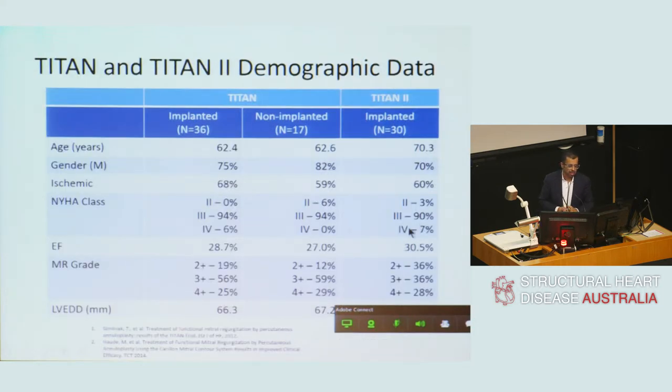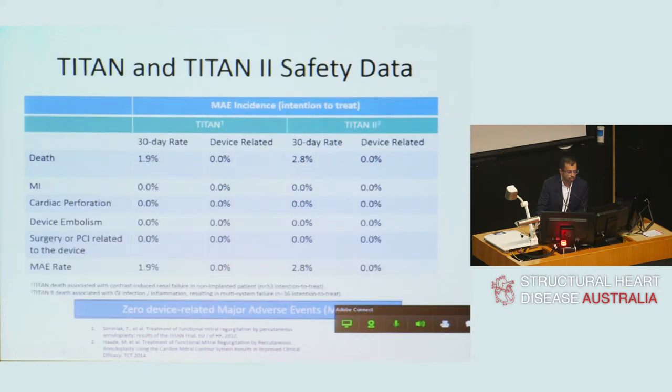Looking at baseline characteristics, patients were aged 60 to 70, predominantly male — consistent with most cardiology trials. More patients were ischaemic, and these were highly symptomatic patients in NYHA class 3 or 4 heart failure with significant LV dysfunction. Ejection fraction was largely less than 30%, with at least moderate-to-severe mitral regurgitation in the majority. In terms of safety, there were no serious adverse events reported in the trial. There were two deaths in total, both related to progression of comorbidities.